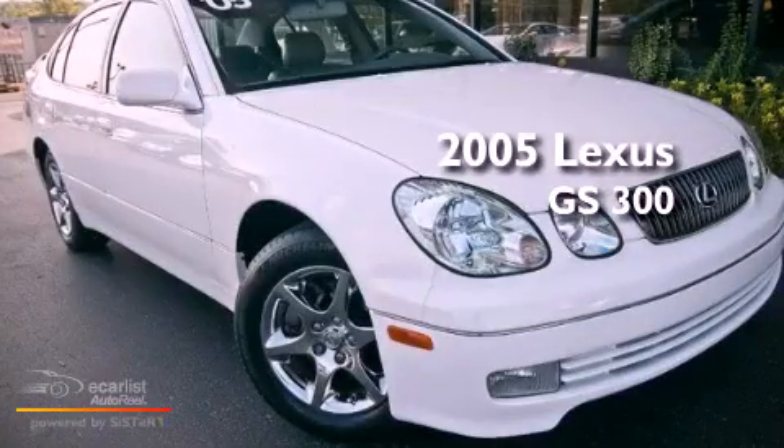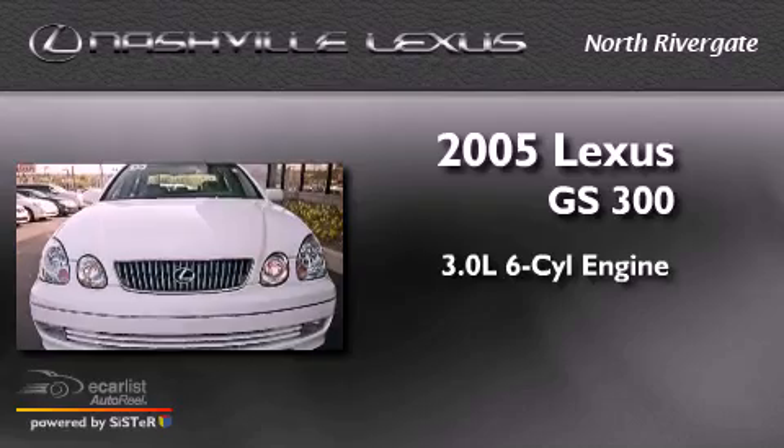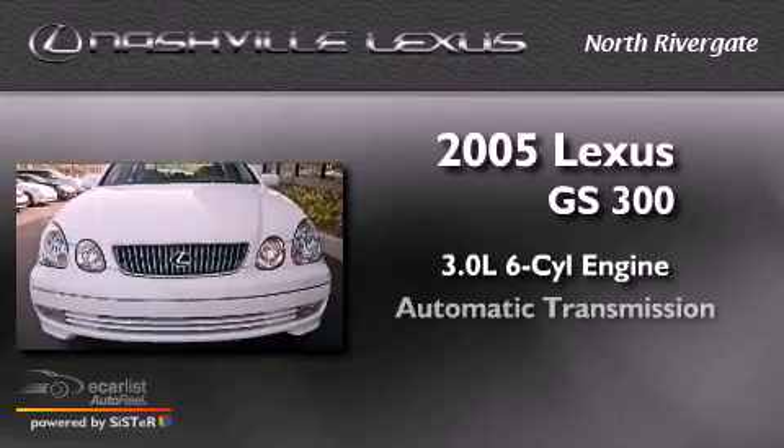This is a 2005 Lexus GS 300. It has a 3.0-liter six-cylinder engine and an automatic transmission.